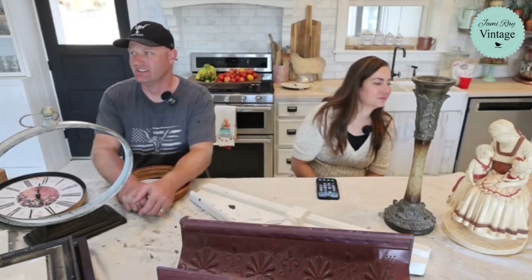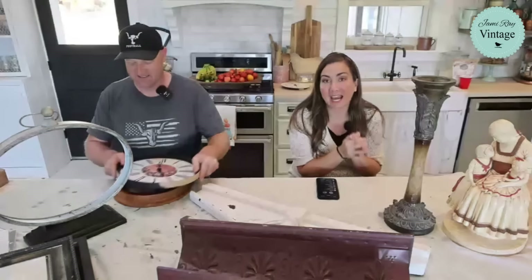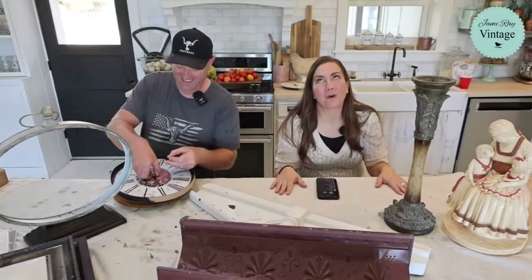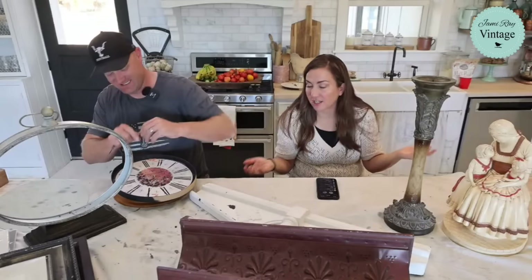Welcome to Waste Not Wednesday! We go live every Wednesday at 10 AM mountain time and take junk and turn it into home decor that we sell or use in our shop. Today we're doing a Paint-a-Palooza because somebody commented that she missed our painted paloozas — we've been a little busy and out of the country, but we have things that need to be painted.